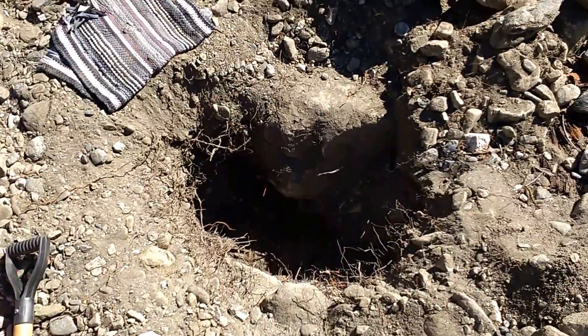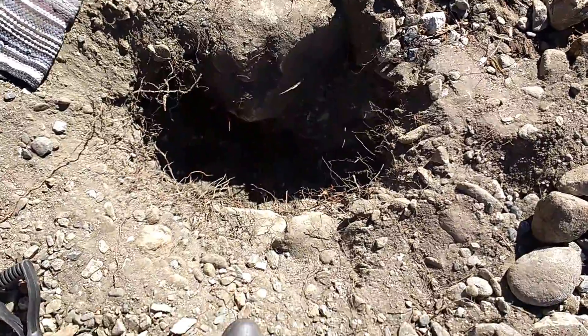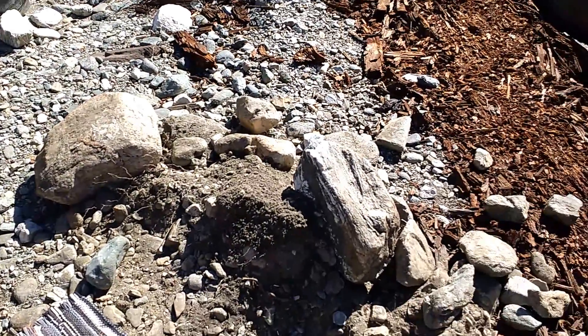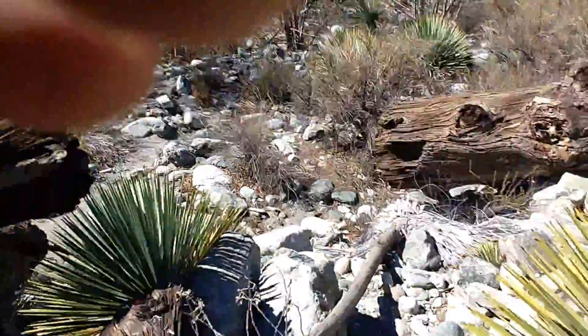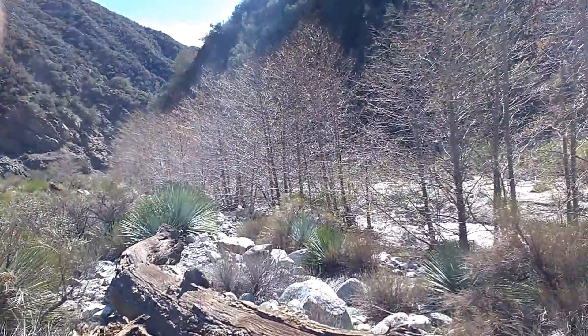This is my hole — my gold panning hole. It's about two and a half feet down. Took out a couple of pretty big boulders. Beautiful day, about 88 to 90 degrees, somewhere in there.